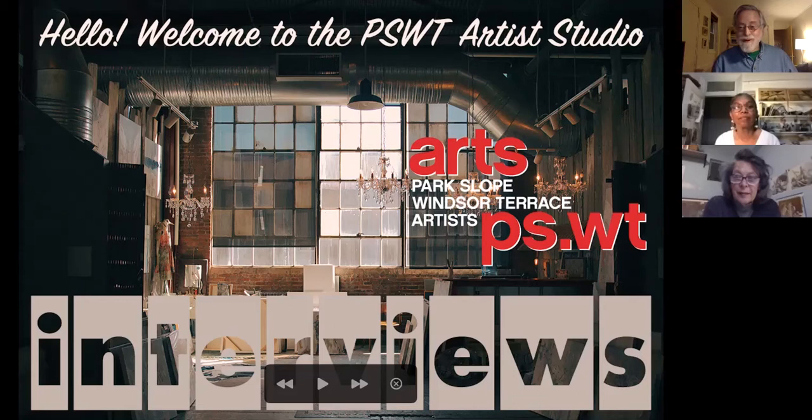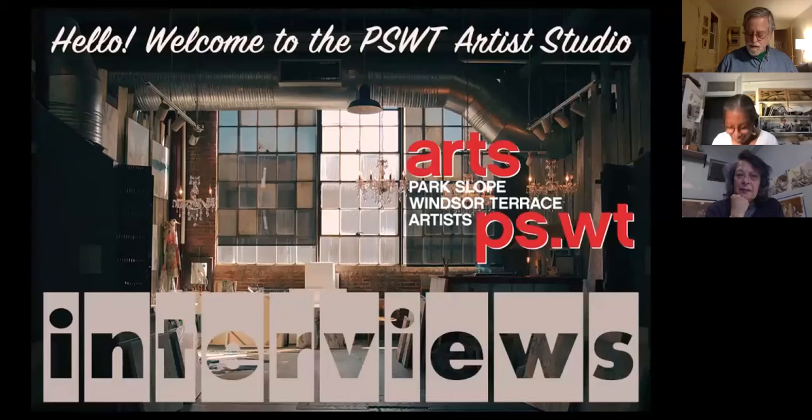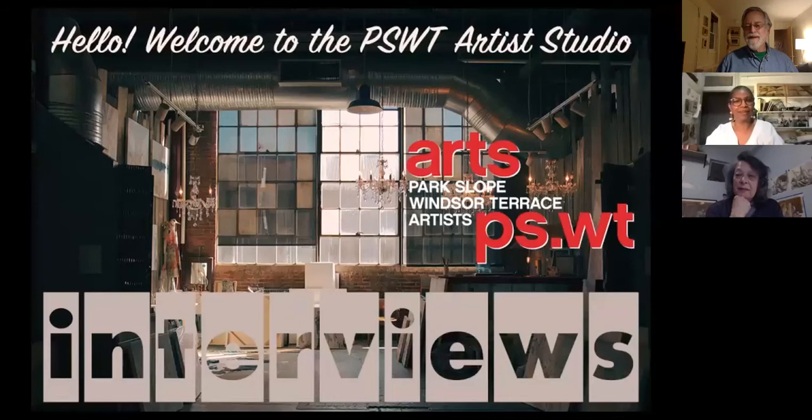Welcome everybody. This is our third interview with the Park Slope Windsor Terrace artists, and we feature tonight Judith Hooper and Robin Roy. Judith, you're going to show us your studio with a live view from what I understand, is that right? Yes, I'll try to do it slowly and evenly.